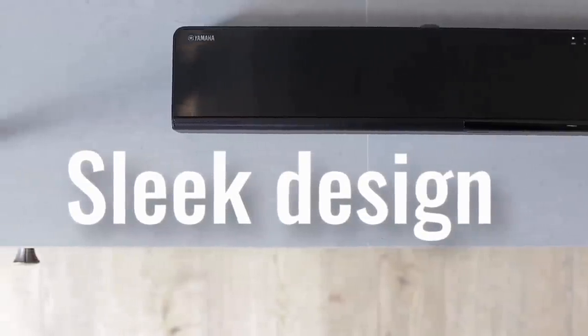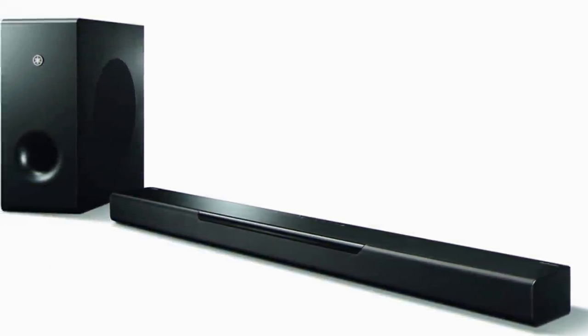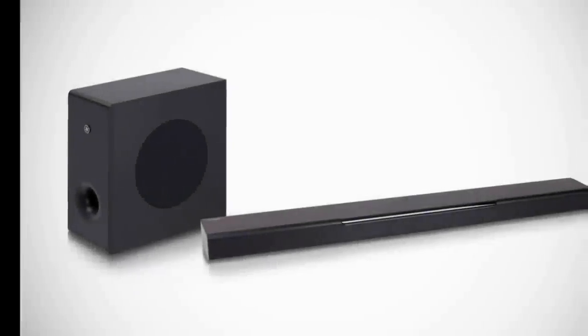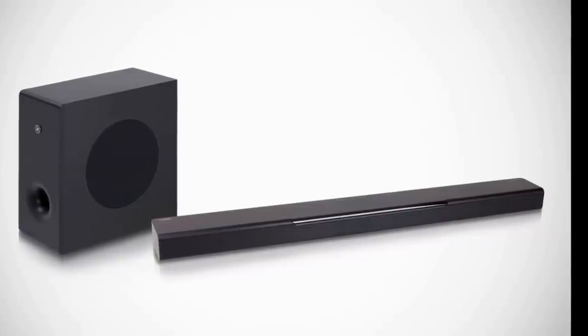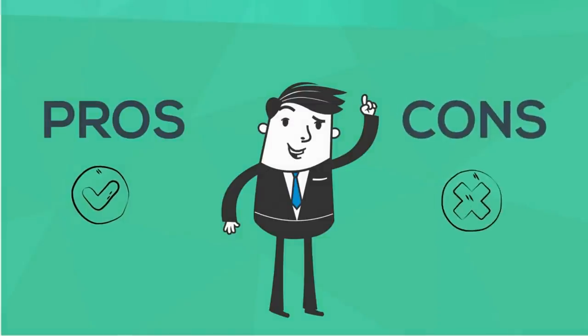The Yamaha Bar 400 is a middle-sized soundbar that keeps things simple as far as design goes. We liked its simplistic design with curved edges surrounded by a metal grille. It comes in black with a brushed metal finish along the top, which we found to be very well made.